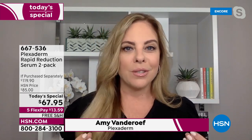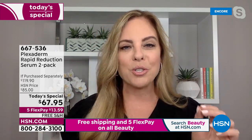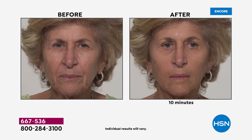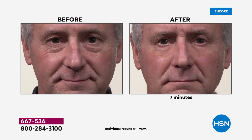Deep forehead lines — the results last up to 10 hours. If you're near your TV, take a look at this before and after — it's so dramatic and perfectly demonstrates all of the areas Plexiderm can go to work for you. Maybe you have deep forehead lines. This is so dramatic — and this isn't even 10 minutes; he couldn't wait to show the results.